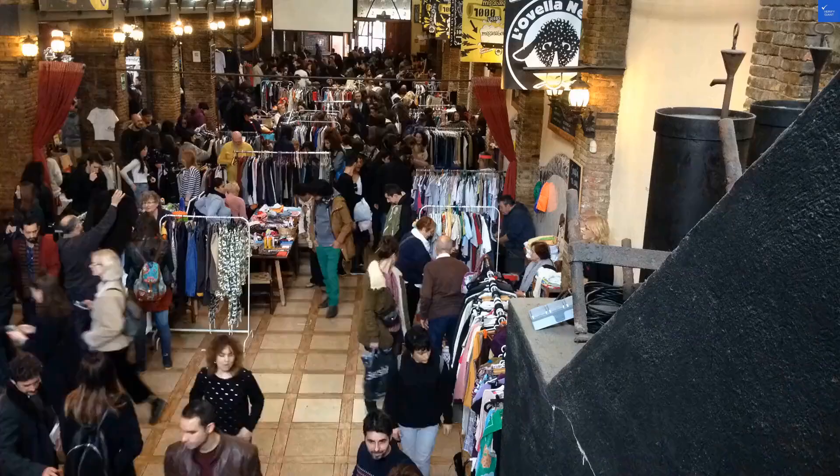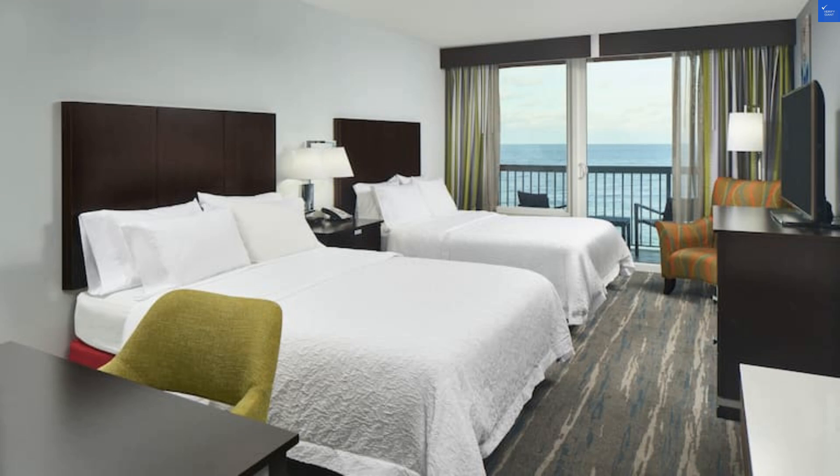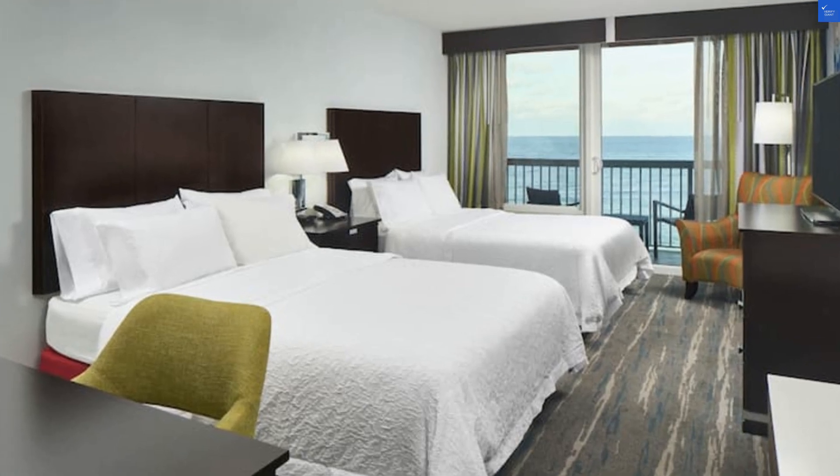First up, let's talk about the location. The hotel is right on the beach, giving you stunning views of the Atlantic — a beachy dream, unless you enjoy dodging tourists as if they were incoming waves. Location score? I'd give it a solid 8 out of 10.